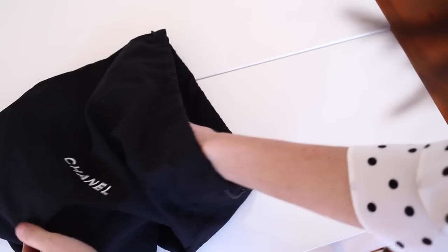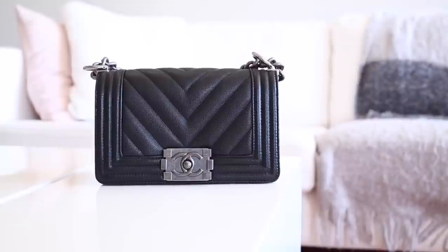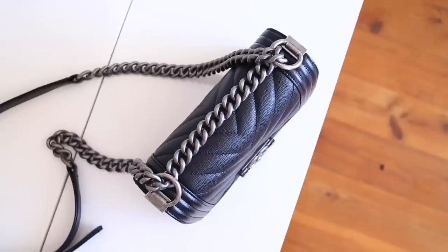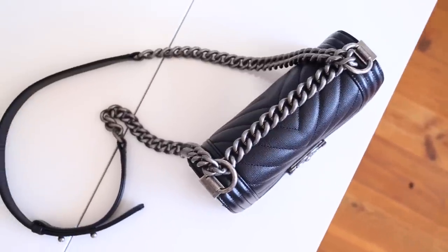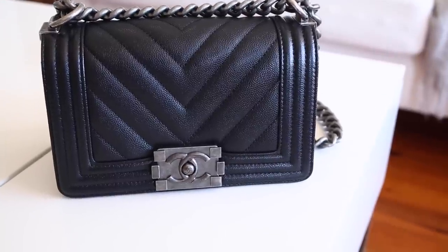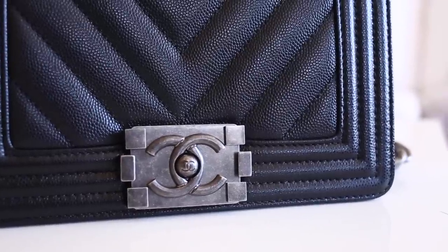For the reveal, I ended up going for the small Boy Bag in caviar leather with the chevron design and the ruthenium hardware. I absolutely adore this combination, and honestly, when it comes to the Boy Bag, this was the combo I was always looking out for. So when I spotted it, I felt like I should just go ahead and buy it now — bite the bullet, because who knows if it's going to come around again. I really like the ruthenium contrast with the black leather because it has this really aged look to it.